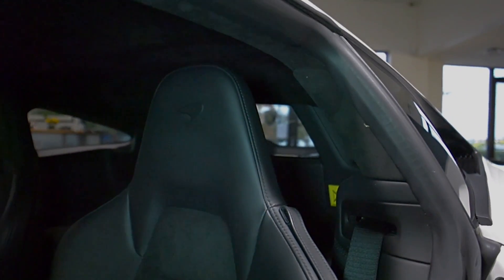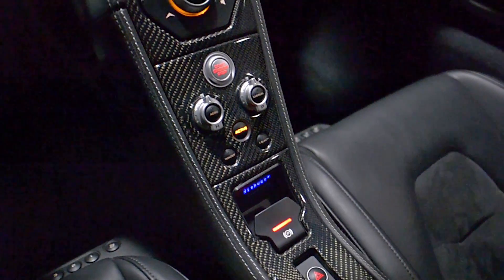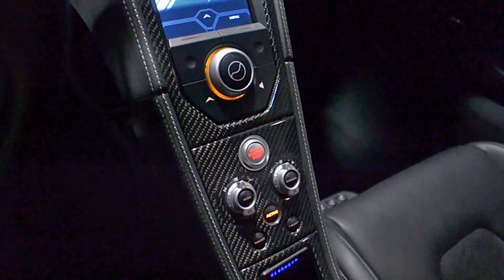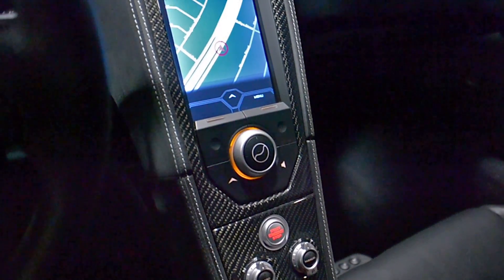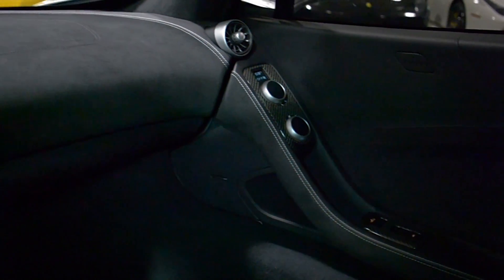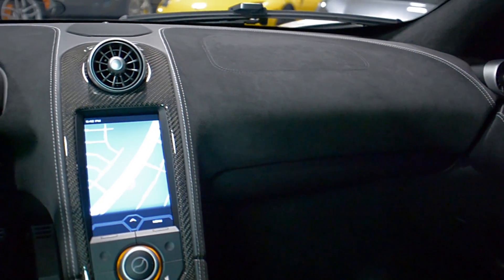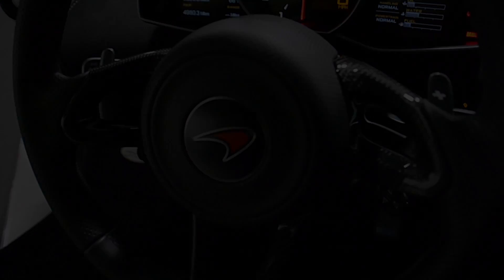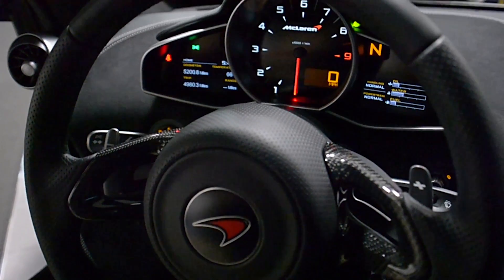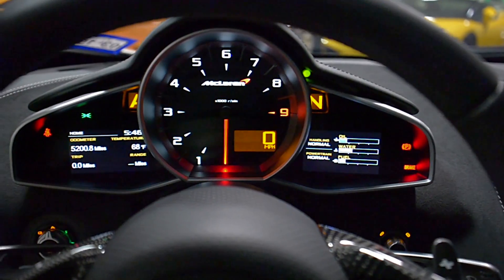This McLaren has had all the updates, and is in like-new condition, and comes well appointed, including carbon fiber exterior performance package, carbon fiber engine bay panels, carbon fiber interior trim package, sport-tuned exhaust, lightweight forged ADV-1 ES series wheels, Meridian premium surround sound, passport radar detector, Alcantara headliner, and much more.